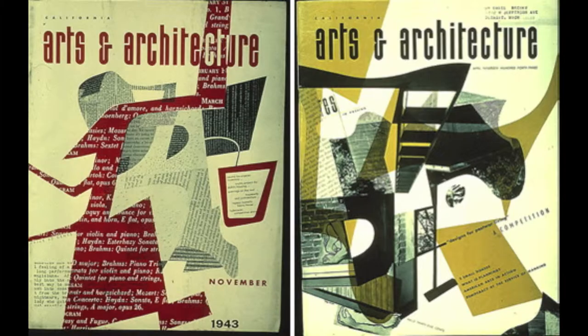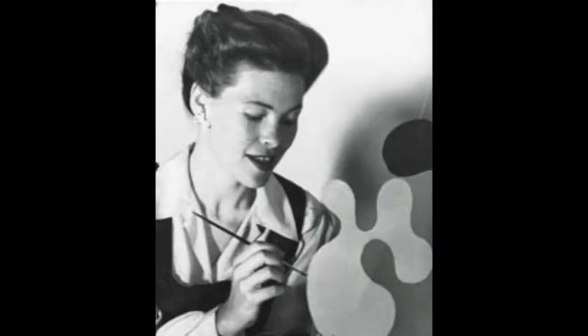During this time Charles met his wife, Ray Eames, who was also fond of design, creating front covers for architecture magazines at the time. Charles was working as a design teacher at the academy whilst Ray was a student.